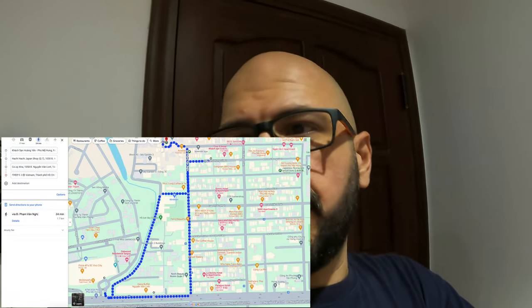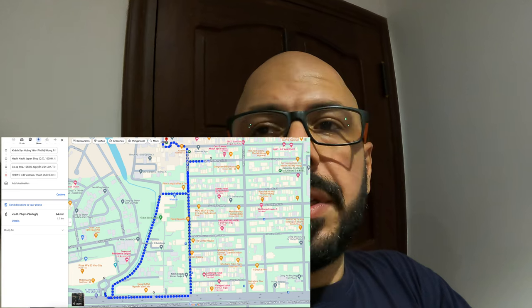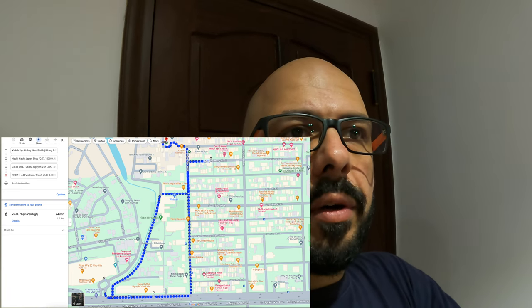I'm quite impressed with the hotel considering what we were expecting. Now we're in little Korea, so there are lots of options around here — all kinds of supermarkets. We're going to the Japanese supermarket because I need to get a lot of ramens. We also need to go to Vivo City, which is just around the corner — that's a really big mall and I need to get some new shoes. And there's a Manoa all-you-can-eat buffet restaurant there. We are spoiled for choice when it comes to food in this area.